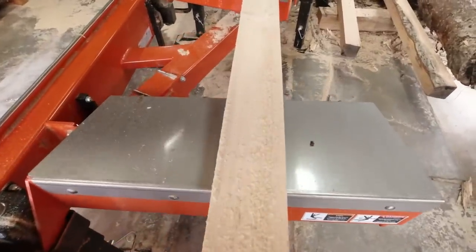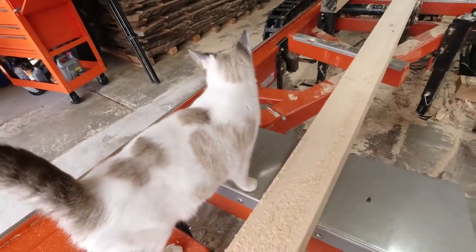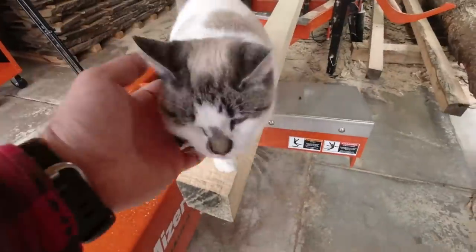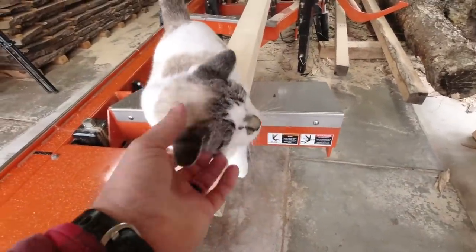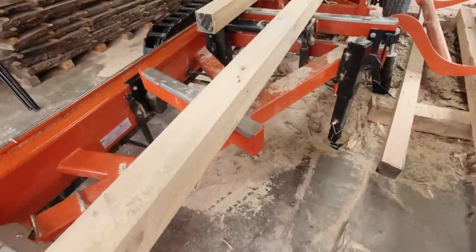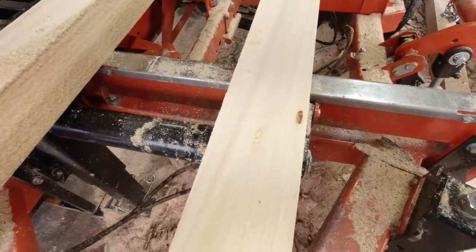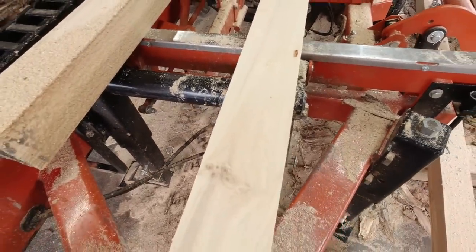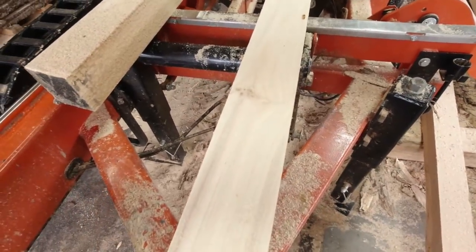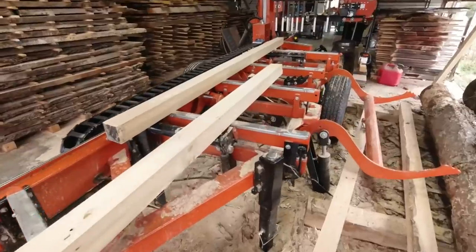If you're new to this channel, something I want to point out is I have a hard time filming with cats. We've got nine cats up here. This is Cabbage right here — he's turning into the new sawmill cat, up here with me all the time. Anyway, if you're new to this channel, this right here is an actual size four by four. When you see nominal size lumber, that's not real four by fours — that's what you see at Lowe's and Home Depot. This is actual size, four inches.